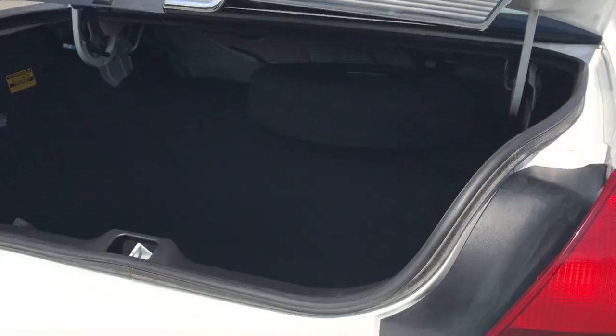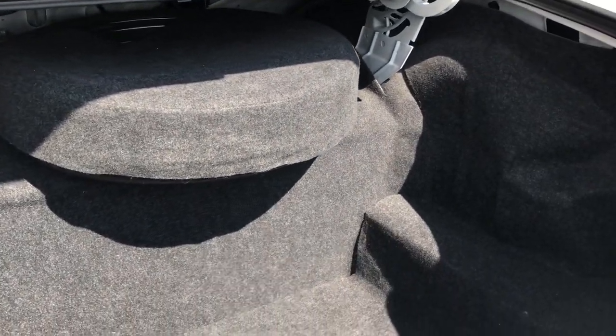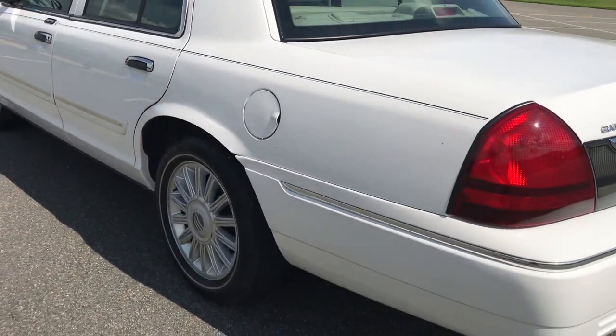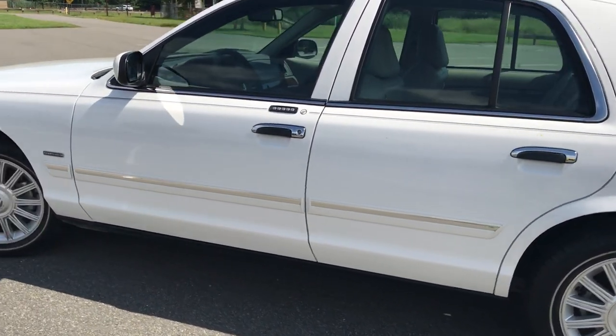Now it is a shame that Mercury decided to stop making these in 2011. There's a reason why a lot of these were used for taxis, liveries, car services — because you tell somebody you have about 200,000 miles on it, they'd say that's good, what are you gonna try to hit 300? These things lasted forever.